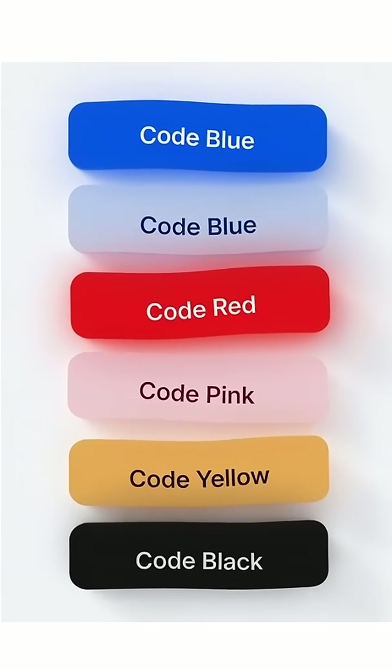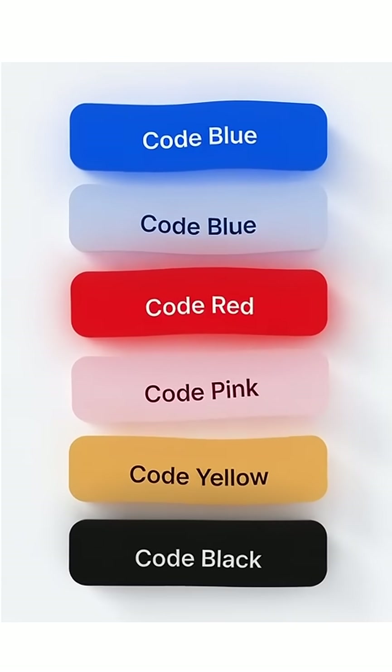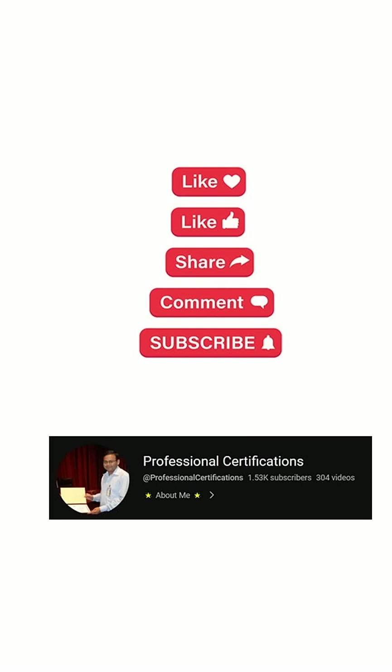These color codes help hospitals react fast and save lives. Now you know what's happening behind the scenes.